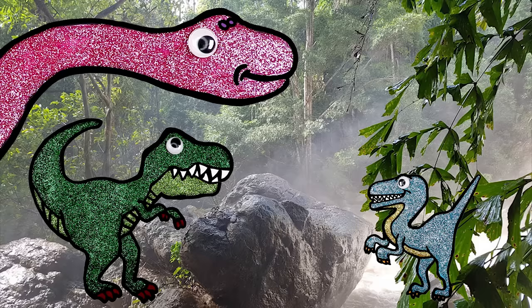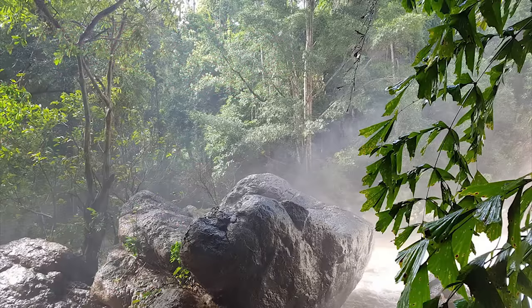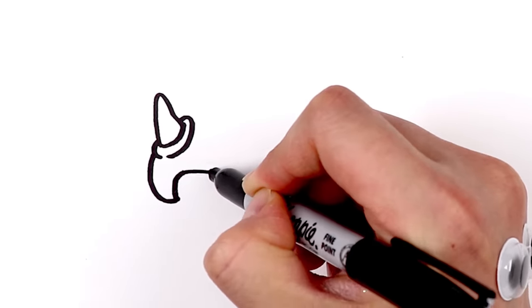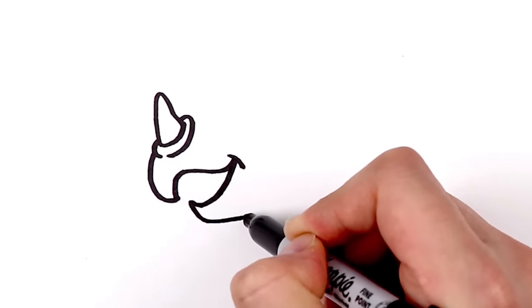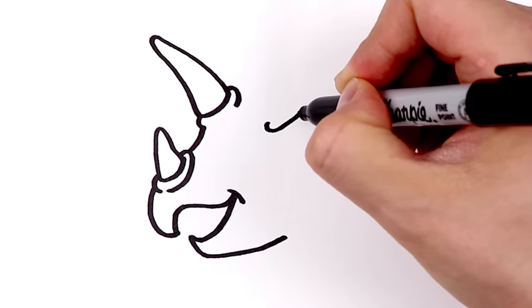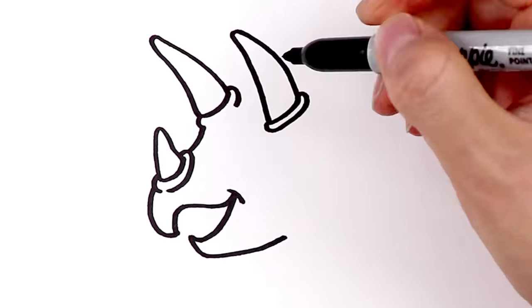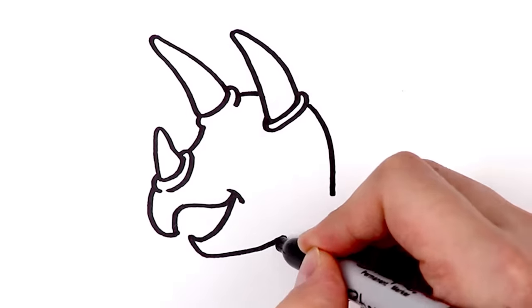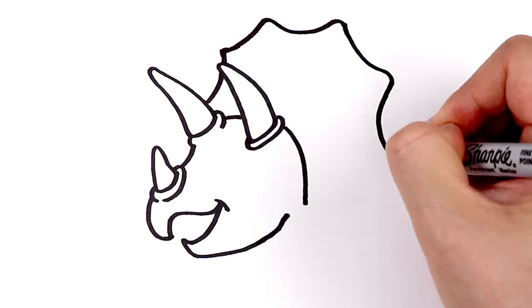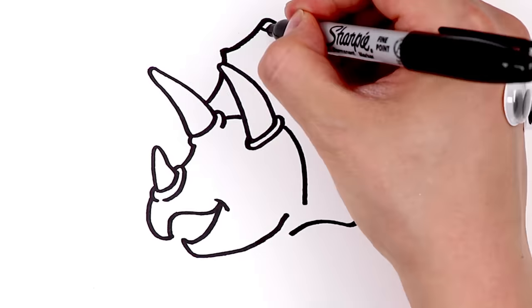Triceratops! Well, we may have found the last guy that's joining us today! Its mouth looks almost like the beak of a parrot! And it has one, two, three giant horns! They're absolutely threatening! And a frill to go with that! Such an interesting look!